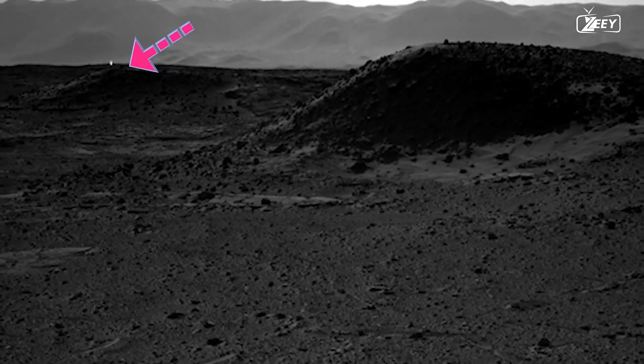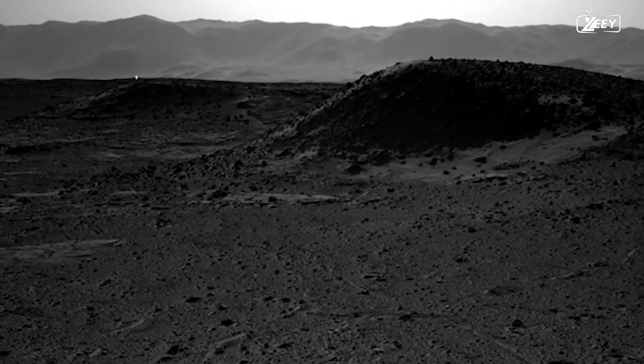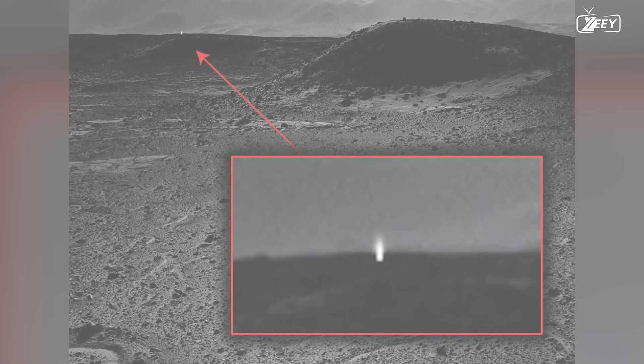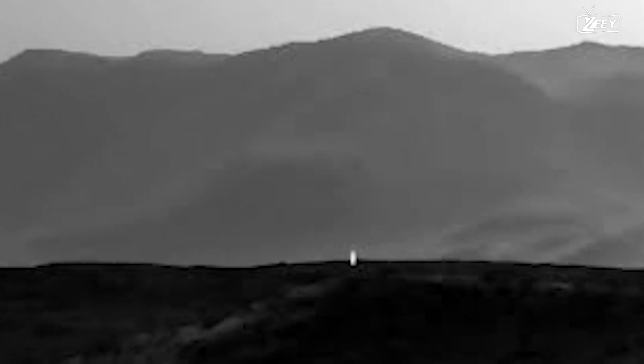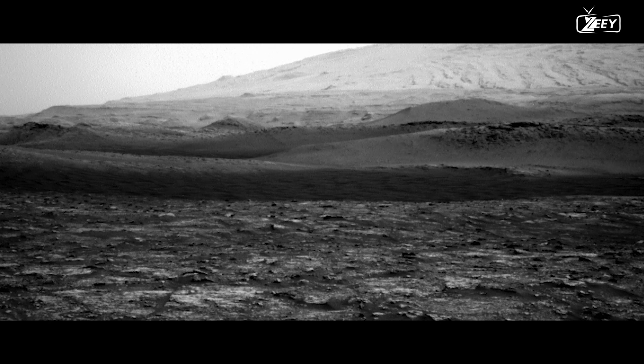Curiosity photographs a blazing light in the distance on Sol 589, shocking scientists. Scientists find the bright light mysterious. A cosmic ray hitting the camera or something as basic as sunlight reflecting off a rock are both potential answers. However, unless Martians wear tinfoil hats, this is most likely not our first encounter with alien life. A cosmic ray striking the camera is the most likely cause. The fact that another photograph was shot with a separate camera at the exact same moment and did not record the strange anomaly — in other words, was not struck by the same cosmic ray — makes this explanation the most credible.